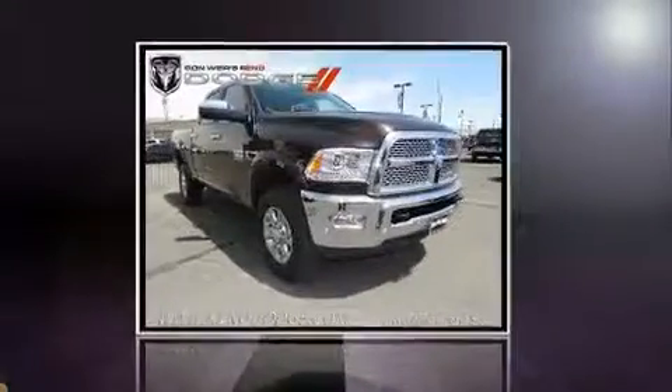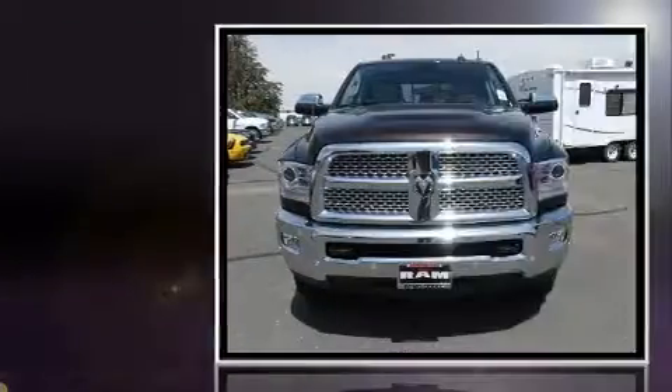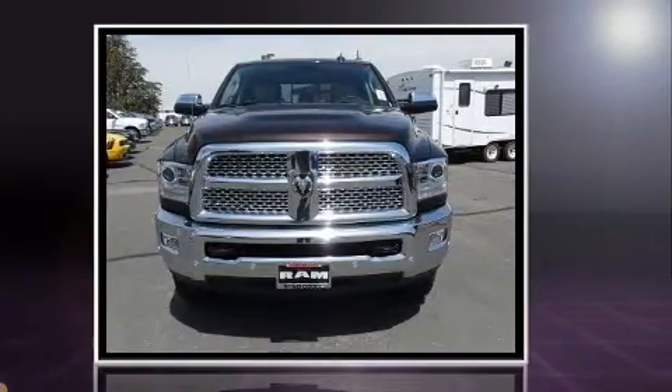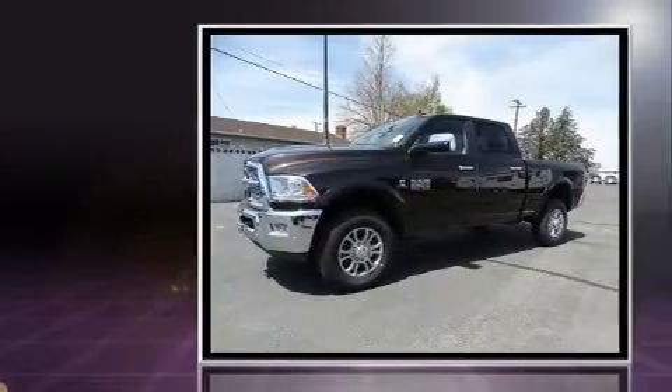Take command of the road in the 2017 Ram 2500. Smooth gear shifts are achieved thanks to the refined six-cylinder engine, and for added security, dynamic stability control supplements the drivetrain.